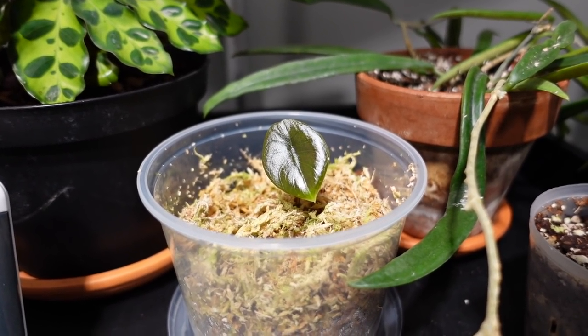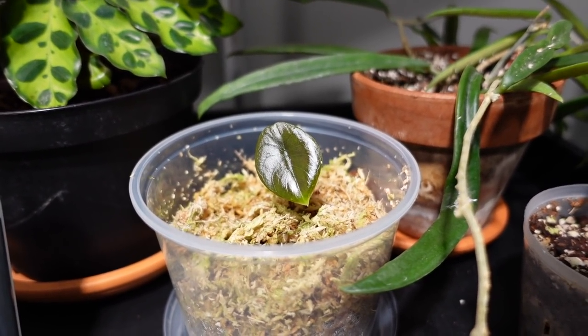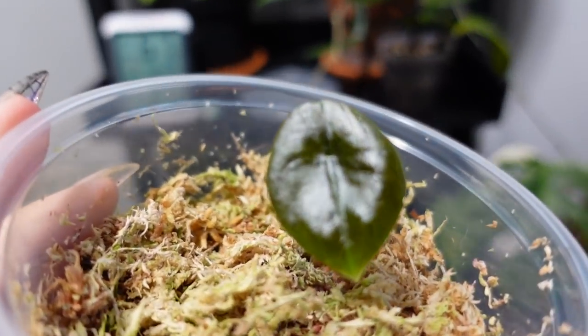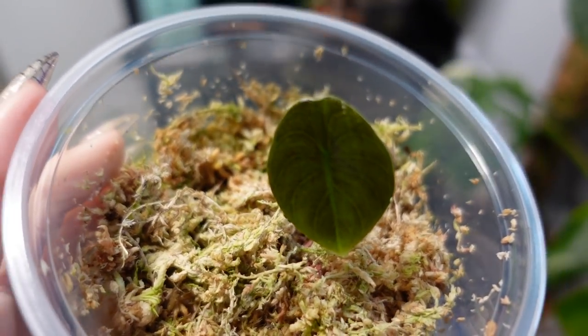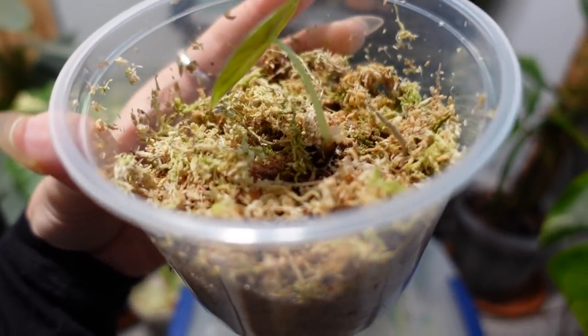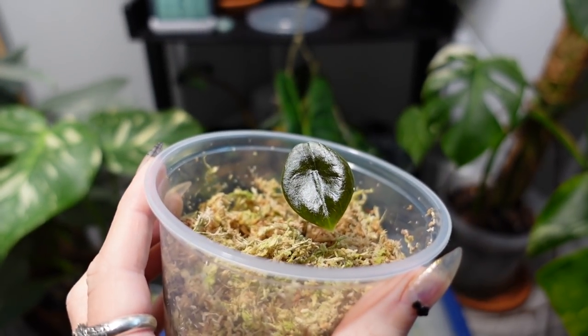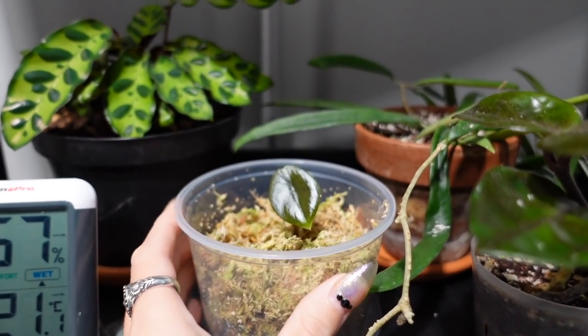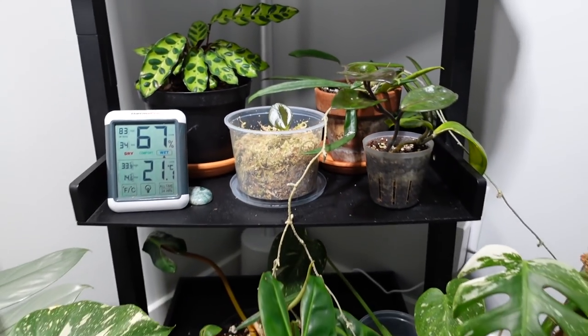Okay, unrelated, but I cannot handle how cute this baby Alocasia cupria is. It's just sitting there — who gave you permission to be this stinking cute? I could just stare at that thing, it's so adorable.